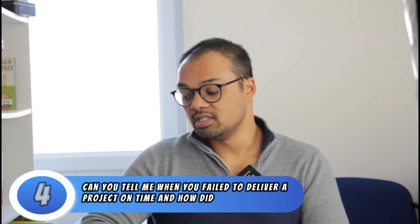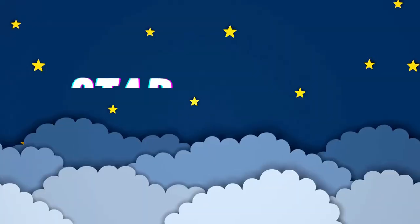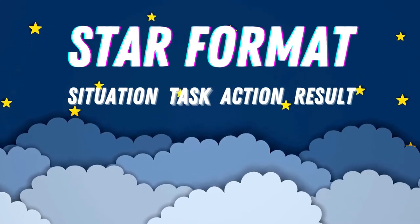Question number four, can you tell me when you failed to deliver a project on time and how did you handle it? This is what is known as a negative competency question. Whenever we're answering any type of competency question, we want to use STAR, which is situation, task, action, result. If you'd like an in-depth video about how to answer competency questions and STAR, drop us a comment down below. Situation was where were you and what were you doing? Task, what was the specific task that you had to do? Action, what were the actions that you carried out to get the result that you achieved?